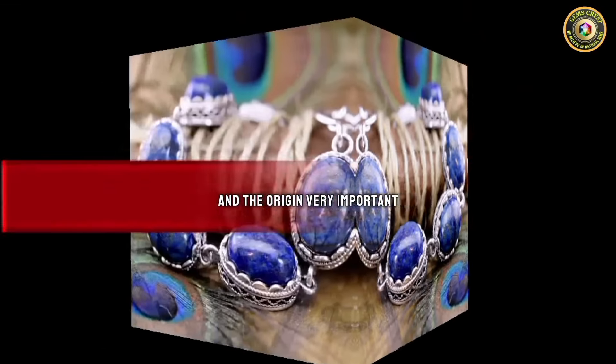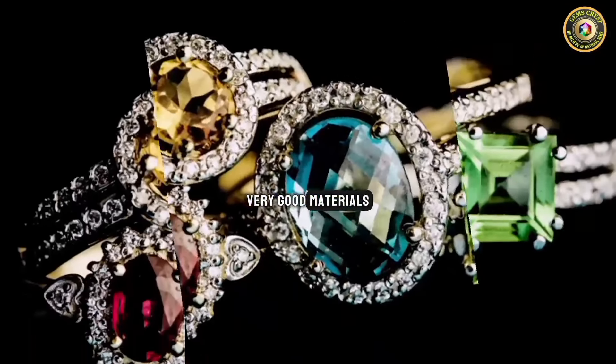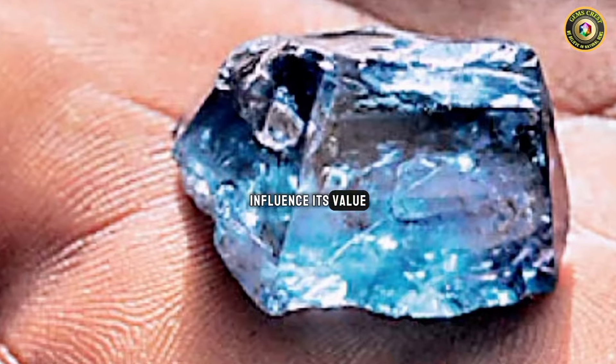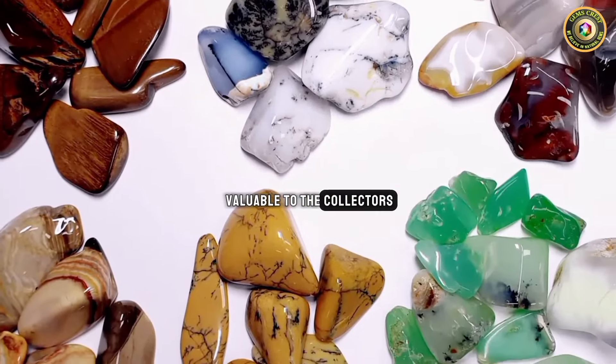Origin is also very important. Some origins are well known for producing very good materials. The origin of a rock or mineral can influence its value. Certain locations and mines can produce rocks with unique characteristics that make them more valuable to collectors.